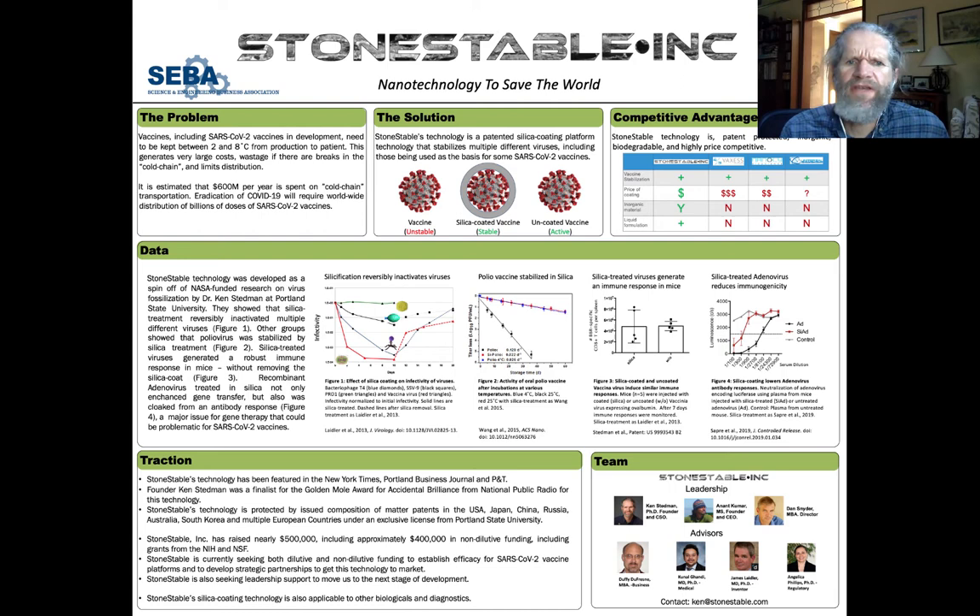Stone Stable is addressing the problem that vaccines, including SARS-CoV-2 vaccines currently in development, need to be kept between 2 degrees Celsius and 8 degrees Celsius from the time of production to the time they go into a patient. This cold chain generates really large costs, huge amounts of wastage — up to 50 percent in some cases if there's a break in this cold chain — and severely limits distribution. This problem, even before COVID-19, was estimated to cost $600 million a year.